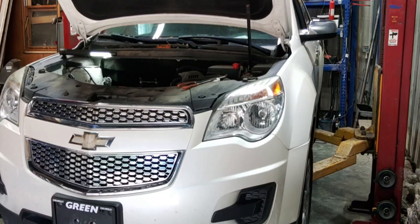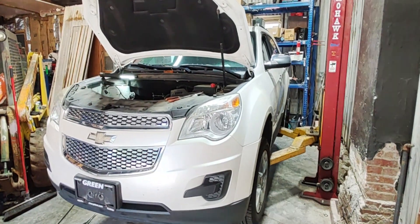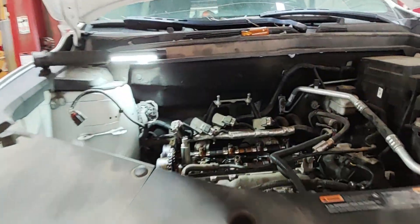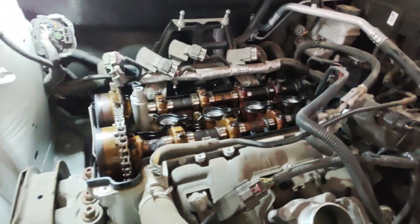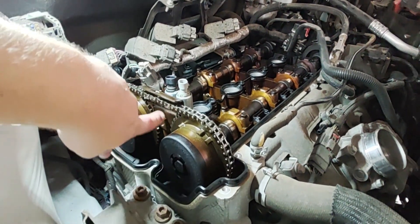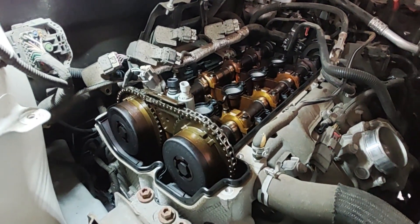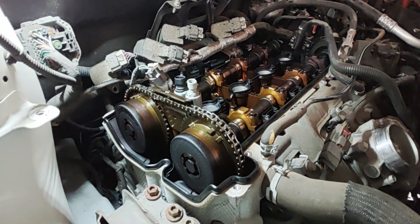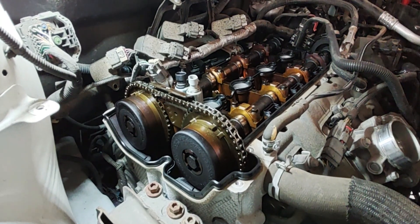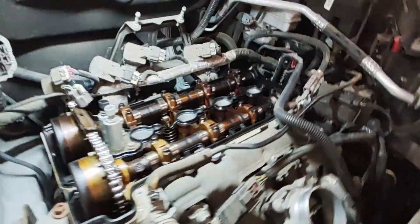On today's episode of 'Why Did I Buy This,' we've got a 2015 Chevy Equinox. Picked it up from a local Chevy dealer as a crank no-start. This dealership sold the customer a new car over a timing chain issue — they recommended the engine should be replaced. What I'd like to do today is go through some basic checks that should be performed before condemning an engine that may or may not need a timing chain.